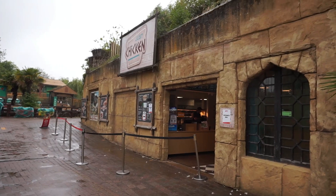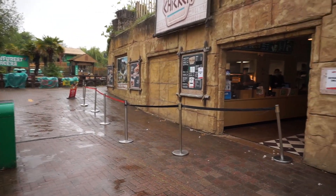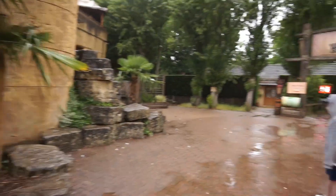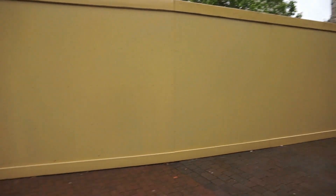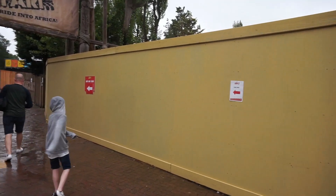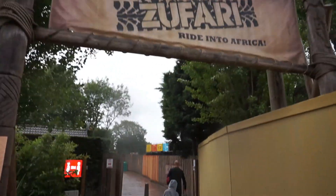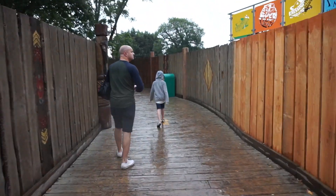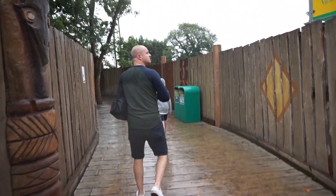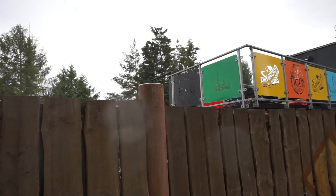We've just come across one of the quick service restaurants that's open — the Just Chicken near the old Ramesses Revenge is open. It looks like they've got a one-way system and it's takeaway only. This is the construction wall where Ramesses Revenge used to be. We visited here Halloween last year and did the last ride on Ramesses — I'll put a link to that video. Just heading down to where Zufari is — obviously not operating, but we'll see what animals we can see. This is where the Flying Dumbo's used to be before it was relocated.